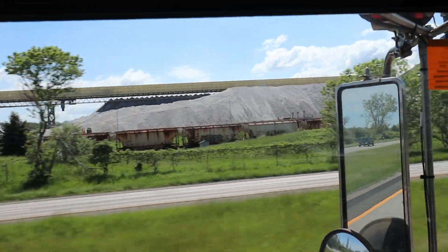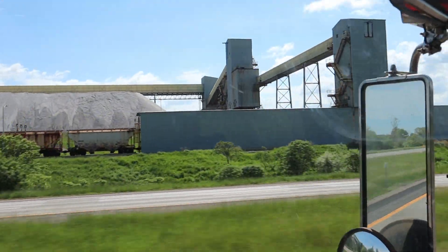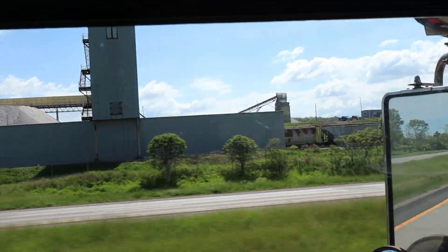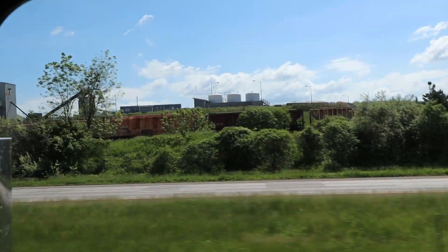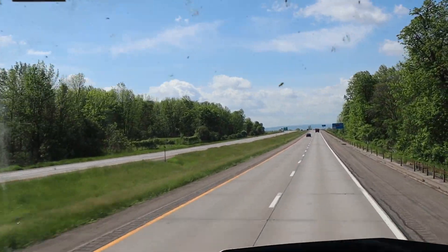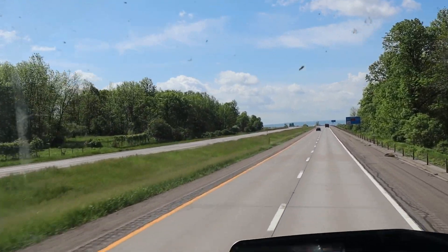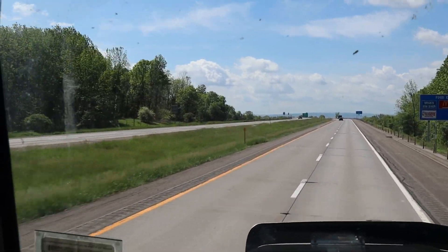I would imagine most of the road salt used in the northeast comes from there — I could be wrong. We've got to pull off on our exit up here a little ways and we'll get there and get hooked onto this trailer.